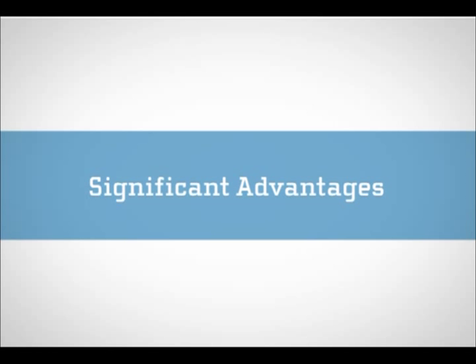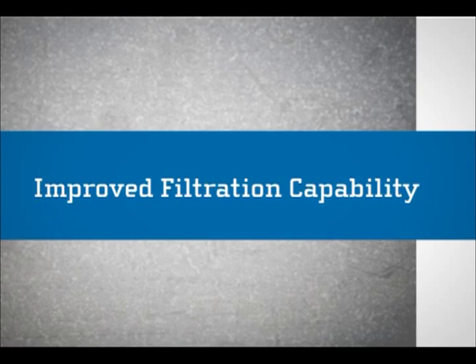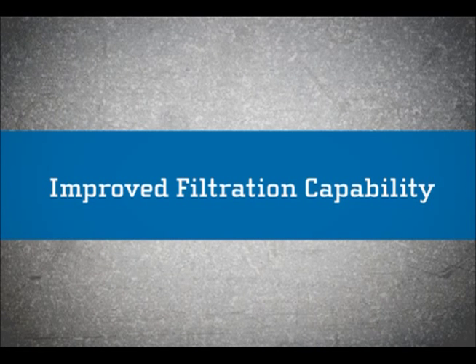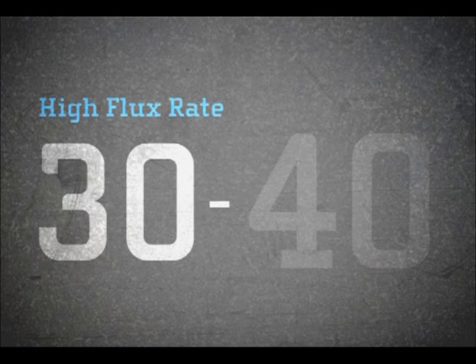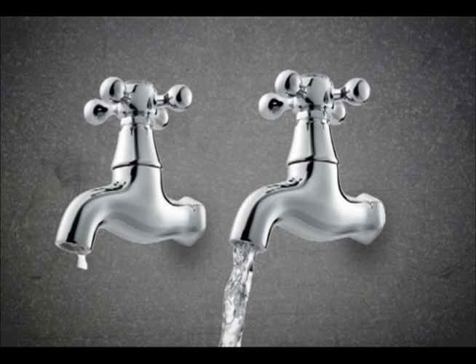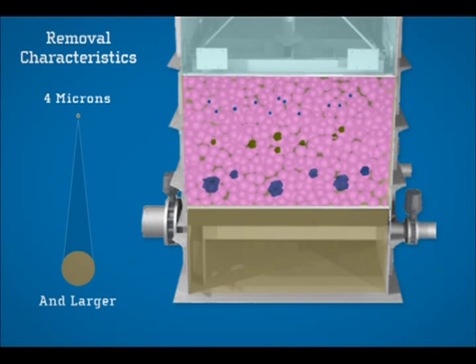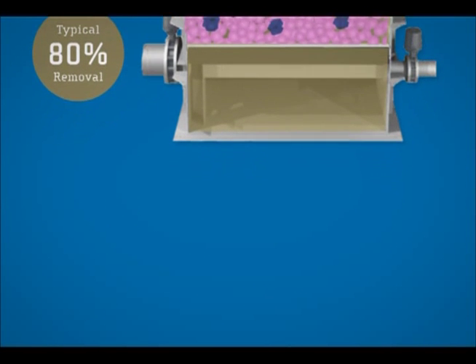The Fuzzy Filter offers significant advantages over the more traditional non-compressible media filters. First, improved filtration capability. The Fuzzy Filter can handle flux rates of 30 and even 40 gallons per minute per square foot – six to eight times that of traditional granular filters. Even at these high flux rates, the Fuzzy Filter can effectively remove particles 4 microns and larger, with removal rates often above 80%.